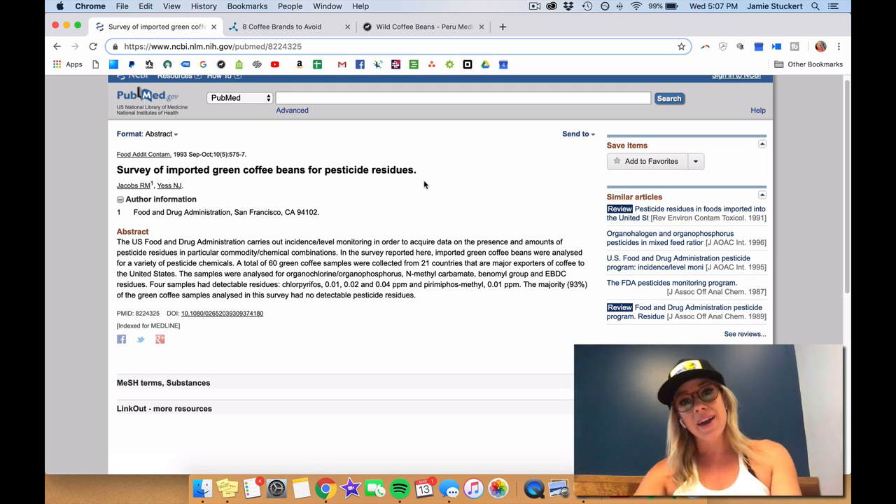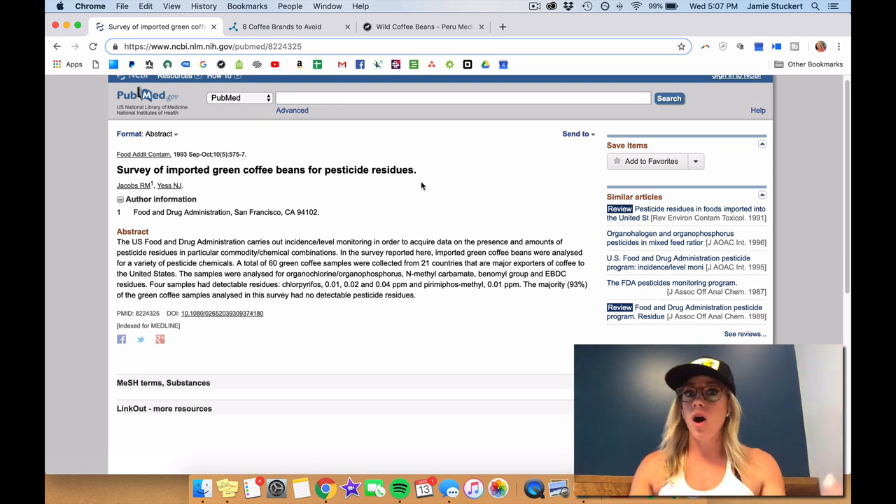People just go about their day and go to any random coffee shop — Starbucks, other various coffee shops — and they don't realize that they're buying pesticide-laden coffee.